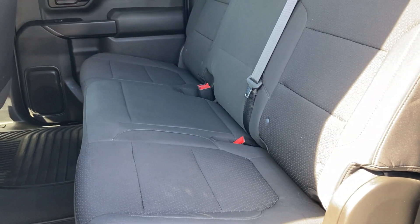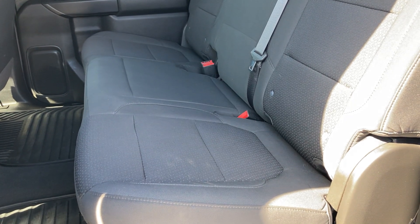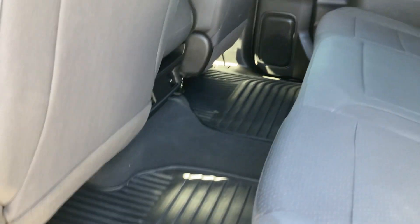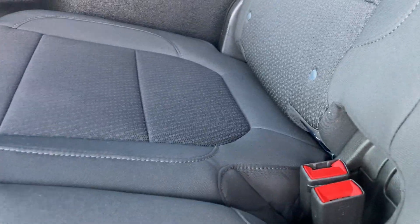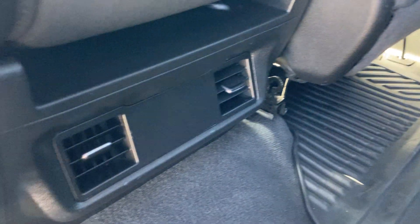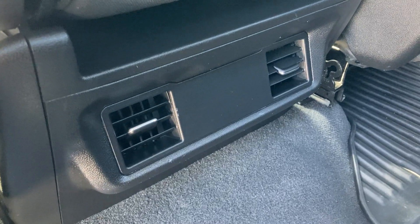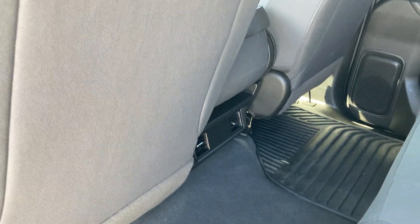Heading into the second row seating: the jet black cloth interior looks like it hasn't been sat in in the back — it is in pristine condition. It has the all-weather floor mats. There's no marks on the seating at all. It's just amazing. Down below you've got your heating and cooling venting — a very spacious and simple rear seat.